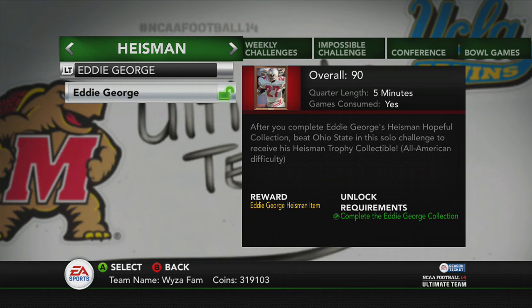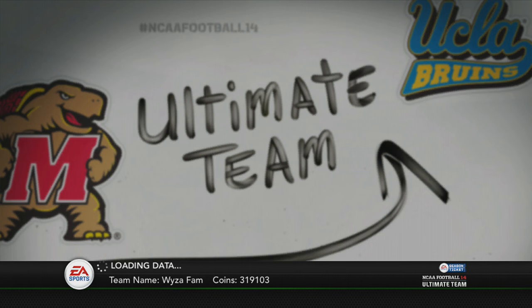Personally, I have the coins and I don't need them, so I'm going to go ahead and do the collection. Now we have to gear up to play the game — go Heisman.